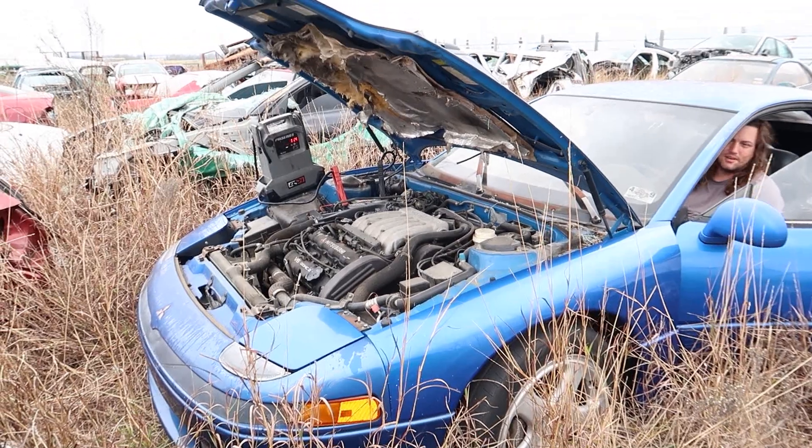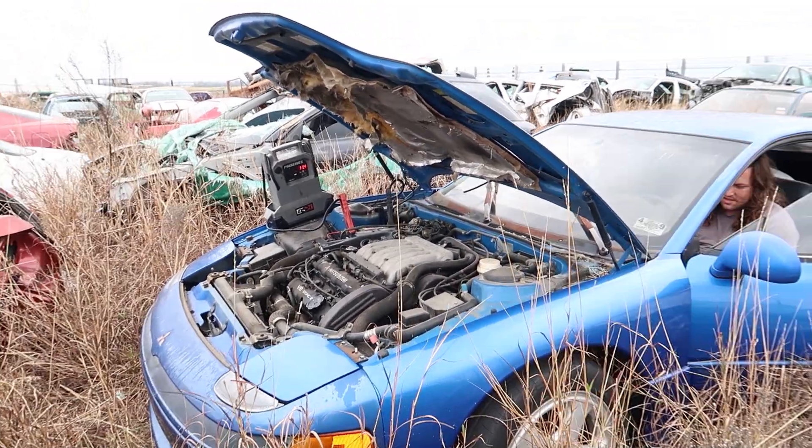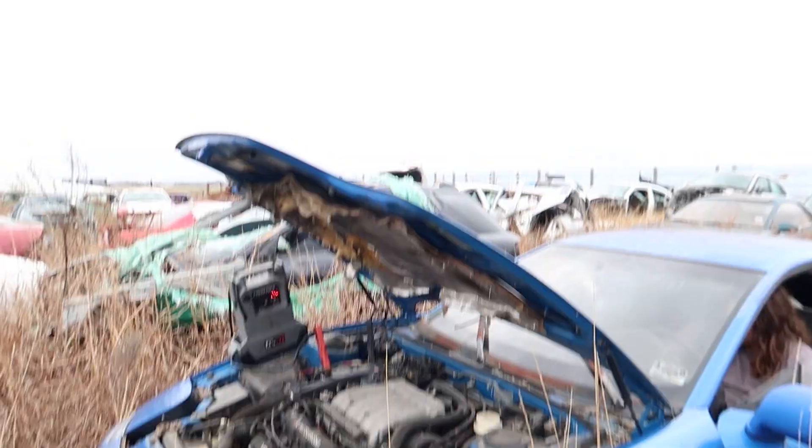The jump box is fully charged this time, so we're gonna try to start the VR4 one more time for today. If it doesn't start then we'll mess with it another day because I want to mess with the Prelude, but I just wanted to try it one more time with the jump box fully charged. It's super cloudy today. Oh, here comes my grandpa.